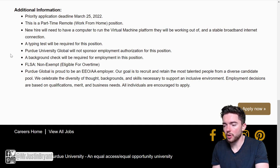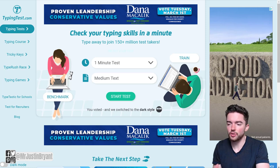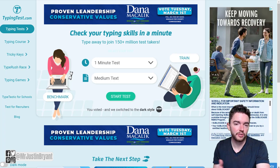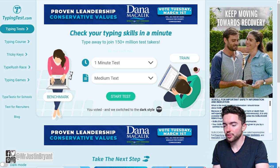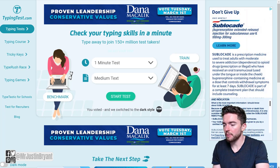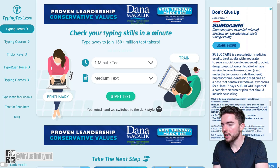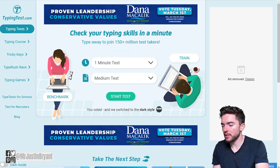This is a part-time remote work-from-home position. You will need a computer to run the virtual machine platform and a stable broadband internet connection. A typing test is also required, so make sure you practice. You can go to typingtest.com to know your words-per-minute typing speed and accuracy, and they also have a training option there.